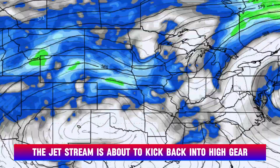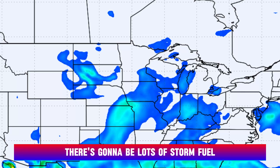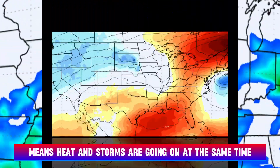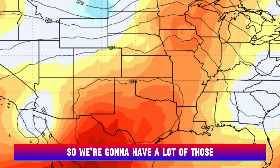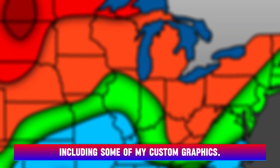The jetstream is about to kick back into high gear, and we're going to see some severe weather as a result heading towards next week. There's going to be lots of storm fuel as a ring of fire pattern develops. A ring of fire pattern means heat and storms are going on at the same time, so we'll have a lot of high temperatures to talk about too. I've got all the details in this video, including some of my custom graphics.